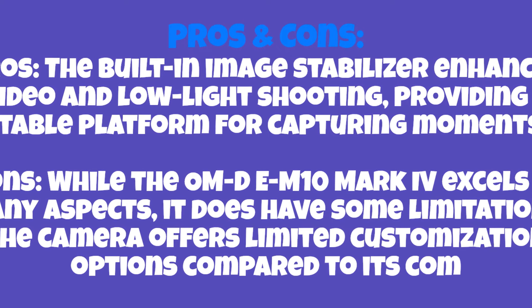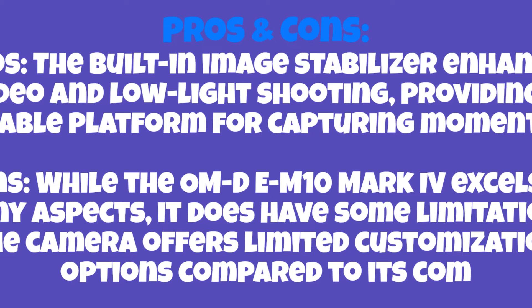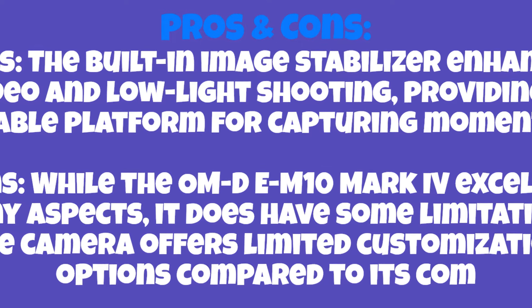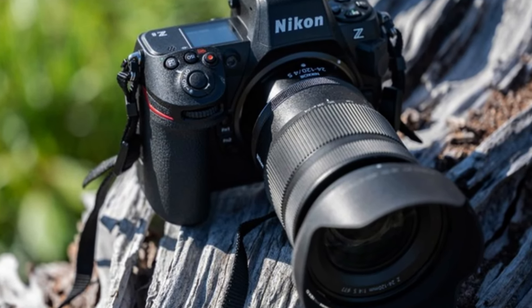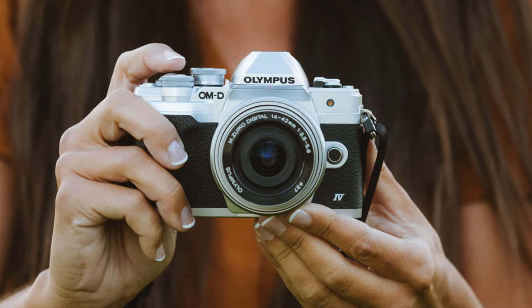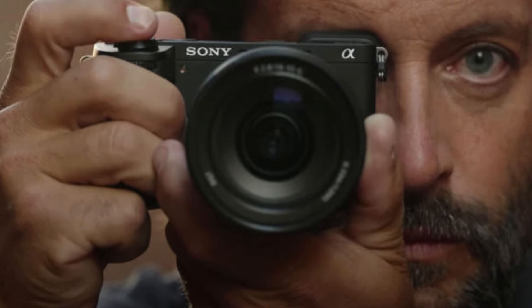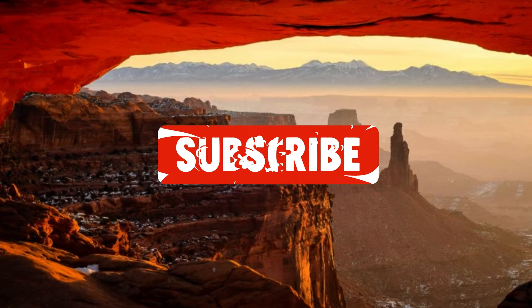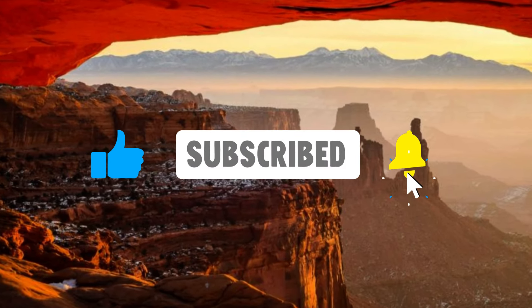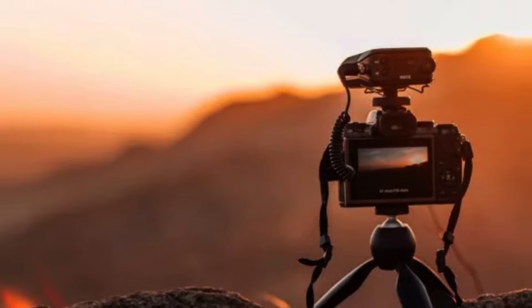Cons: while the OM-D E-M10 Mark IV excels in many aspects, it does have some limitations — limited customization options compared to competitors, and autofocus performance may not be suitable for fast-action shooting scenarios. There you have it: a detailed exploration of five remarkable full-frame mirrorless cameras in 2024. Choosing the right camera depends on your unique preferences and needs. Whether you're drawn to the advanced features of the Canon or the simplicity of the Olympus, there's a perfect mirrorless companion waiting for you. If you enjoyed the video, give it a thumbs up, subscribe for more content, and click the notification bell to stay updated. Drop your questions or suggestions in the comments below — happy shooting!